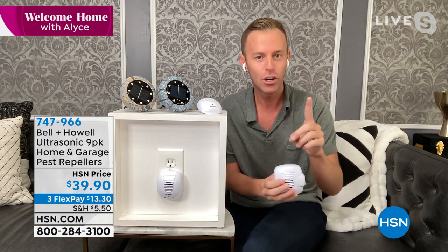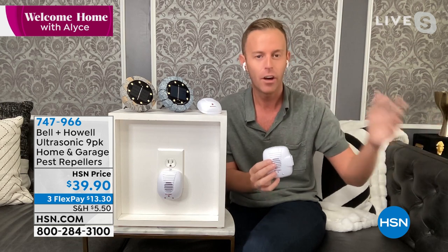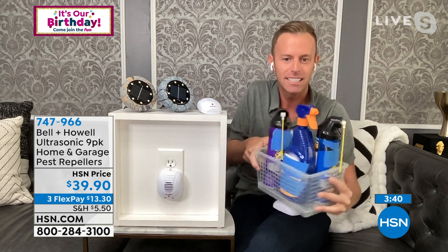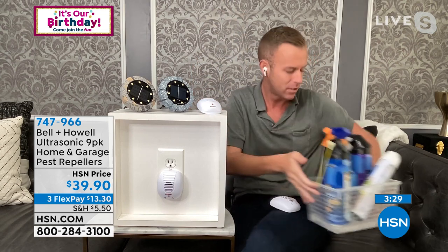Bell and Howell had testing, HSN had testing, and they said let's do it better. So we went out and got a third-party independent laboratory — scientists we did not know, whose job is not to be biased for HSN or Bell and Howell, but to prove it actually works. We have a stack of documents proving it works for the big five: mice, rats, ants, roaches, and spiders. The testing was extremely expensive, so that's why we only tested on those five. The alternative would be going out and spending money on sprays and chemicals — just for ants and roaches — which deplete and you have to go back to the store time after time.